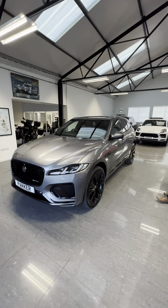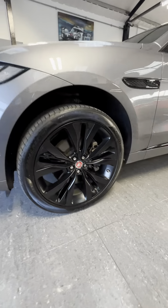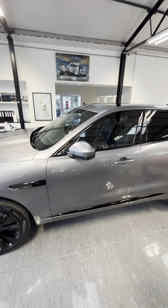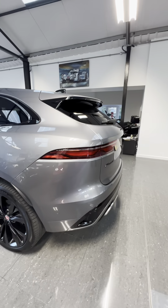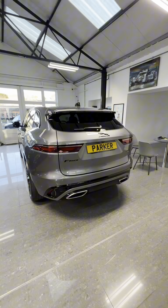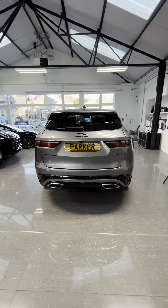It comes with a full gloss black exterior styling pack, giving you the 22-inch gloss black alloys, black window surrounds, and privacy glass to the back. We've got a 360 camera which we'll show you in more detail when we get inside. You've also got LED rear tail lights, twin exhaust, and reverse parking sensors.